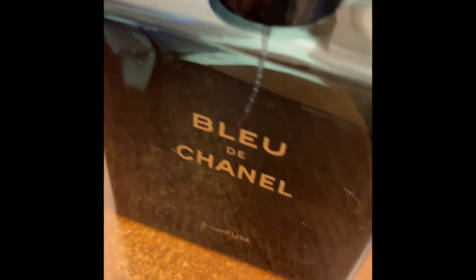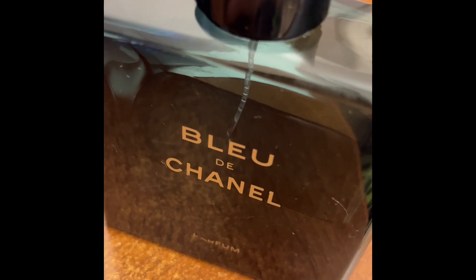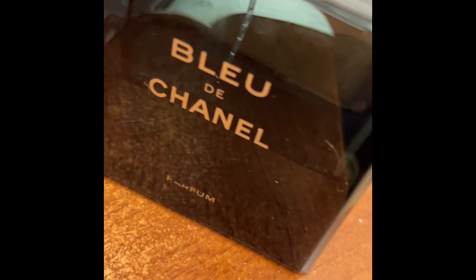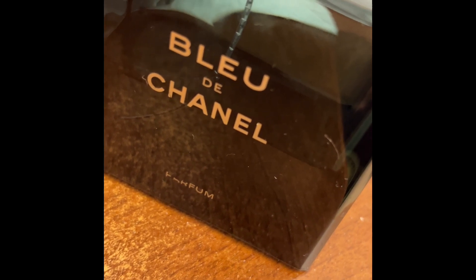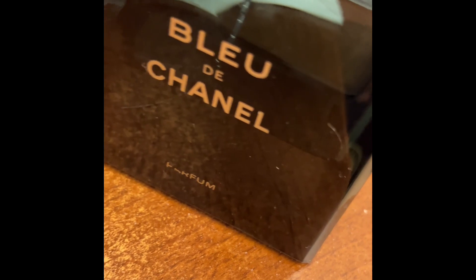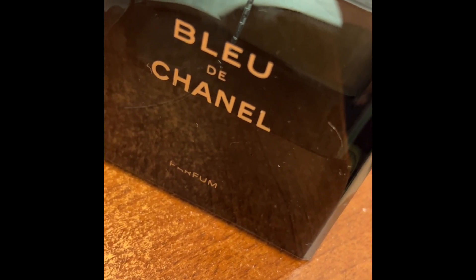This perfume represents the core of freedom — a fragrance unveiling three nuances of its temperament across three interpretations: eau de toilette from 2010, eau de parfum from 2013 or 2014, and the parfum from 2018, the most intense of the Bleu de Chanel fragrances.